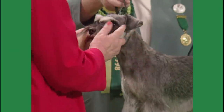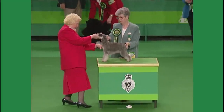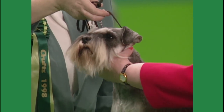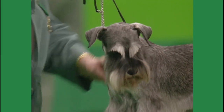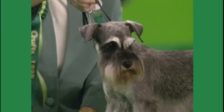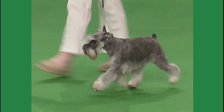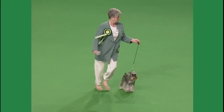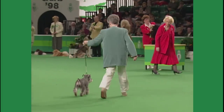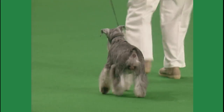We have now the Miniature Schnauzer — number 14820. It is a bitch selected by the breed judge Mr. Archer and Fletcher, with a good entry of 117. There are of course three varieties of the Schnauzer. When you talk about any one of the three — the Giant, the Schnauzer, or the Miniature — you are talking basically about the same dog except for the question of size. In the Miniature, the ideal height is 14 inches for the dog and 13 inches for the bitch.